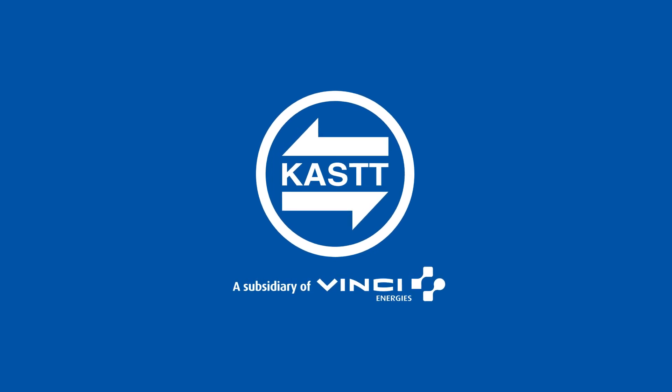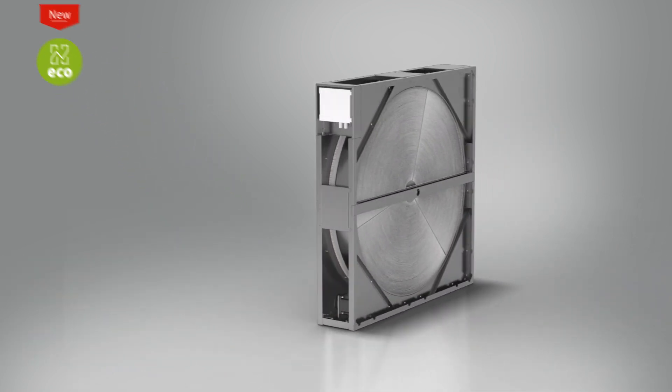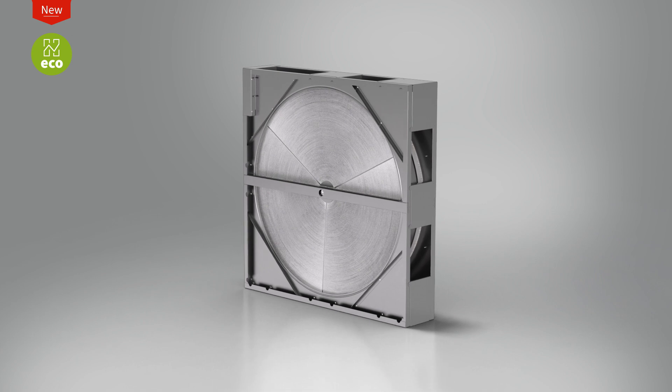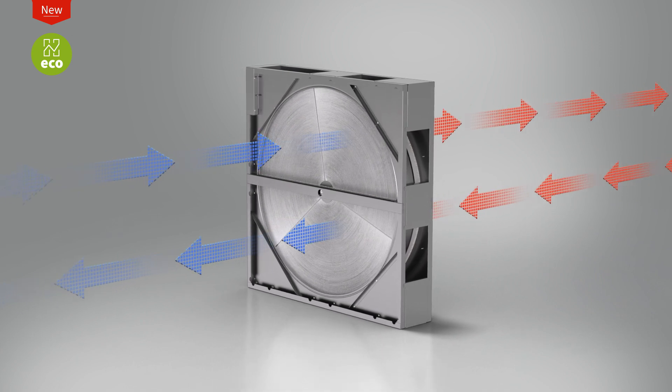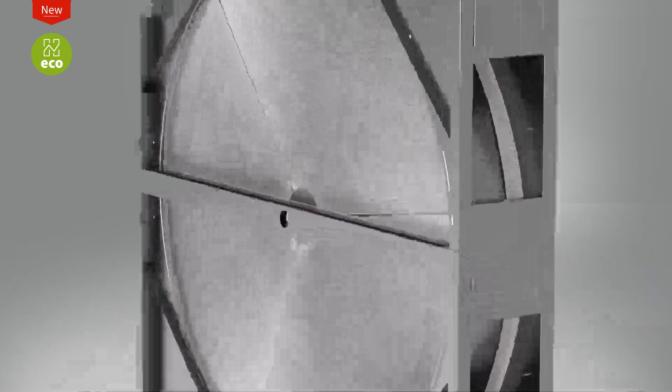We are Kost. Kost presents the new certified design of the HECO Rotary Heat Exchanger. We have developed and created a new design of rotary heat exchangers with a low pressure loss and optimal efficiency that fully complies with eco design of ventilation units.